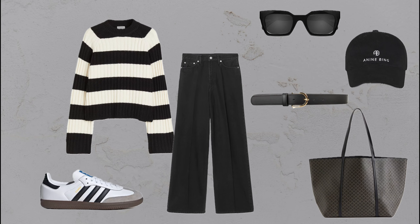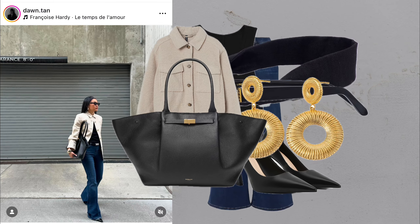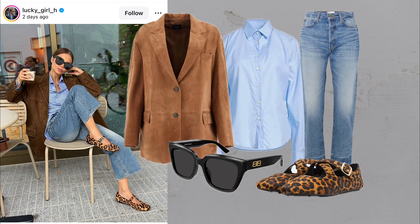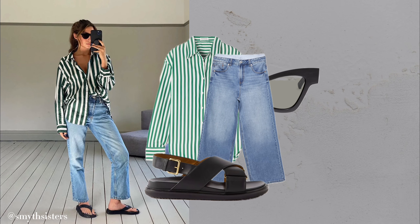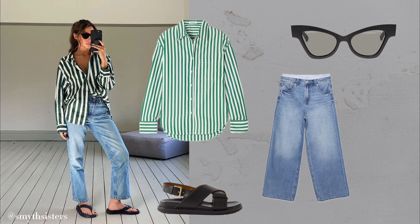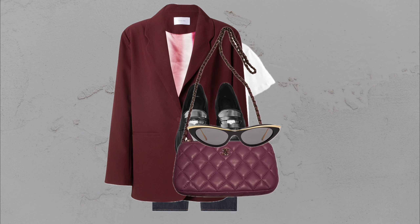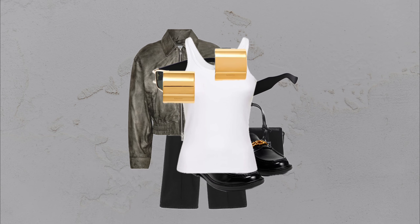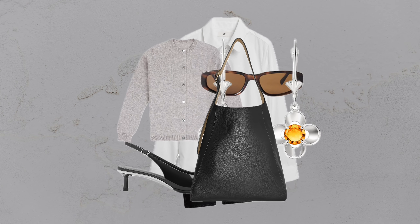The right outerwear, thoughtful layering, and well-chosen accessories can completely transform a jeans outfit, bringing in that polished, elevated look. When styling with jeans, focusing on fit and quality truly makes a difference — it allows each piece to stand out without overpowering the look as a whole. Every item should feel purposeful, whether it's oversized or sleek, textured or smooth. Balance is essential: when one item is bold, like a statement coat or oversized knit, keeping other pieces more streamlined adds a refined touch that feels effortless yet sophisticated.